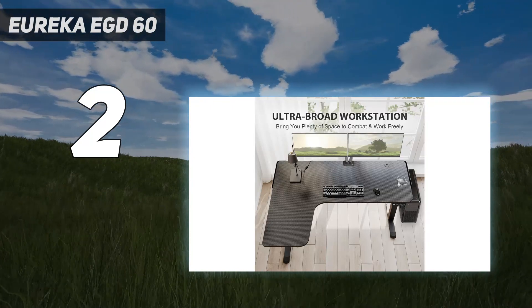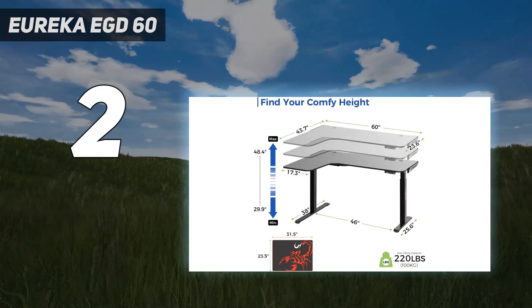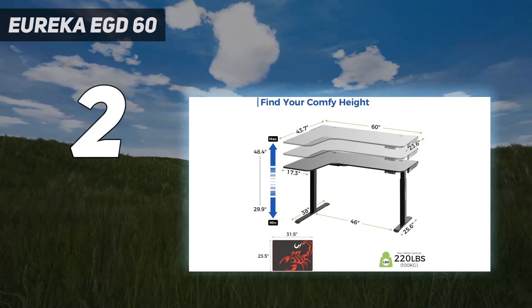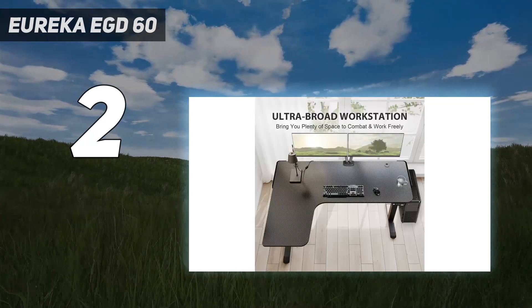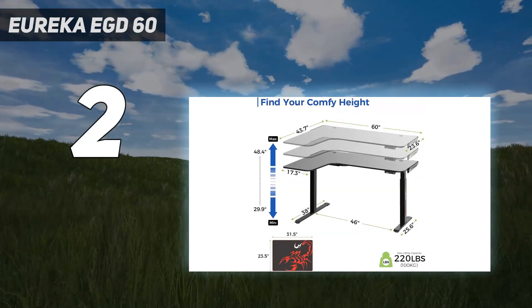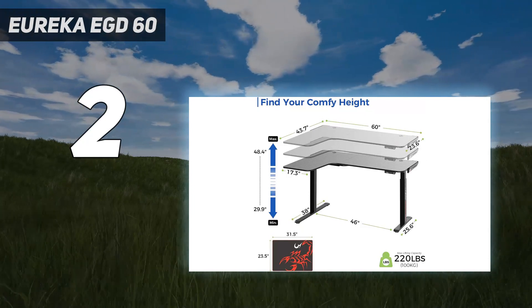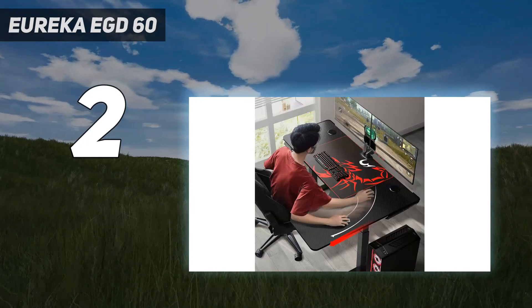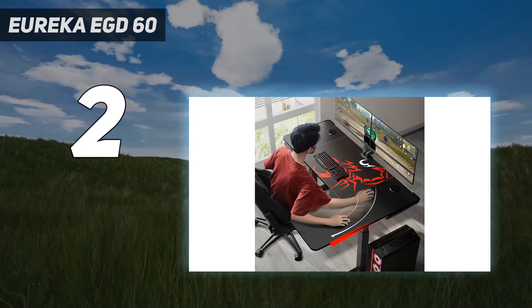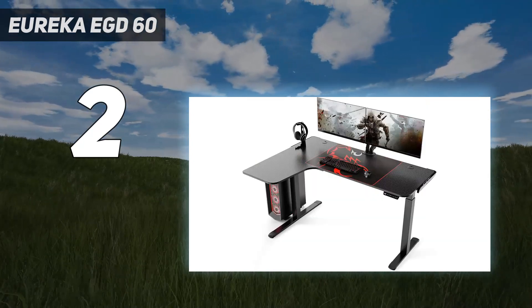Price and availability: the Eureka EGD 60 is available for $499 or £379, around $690 Australian dollars, which firmly places it in the upper end of gaming desks. It was previously only available in the US but is now available in the UK through most major outlets and can be shipped to Australia, however it doesn't appear to be natively available in that region yet.